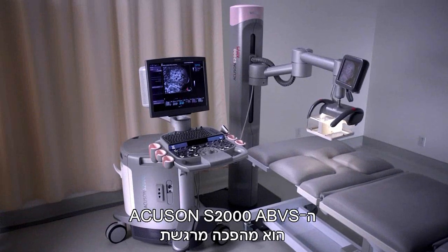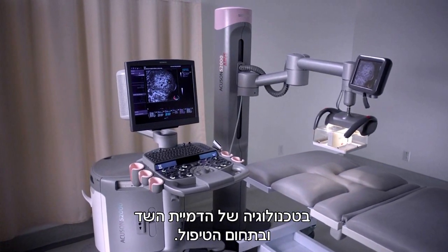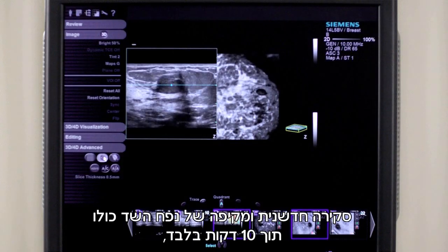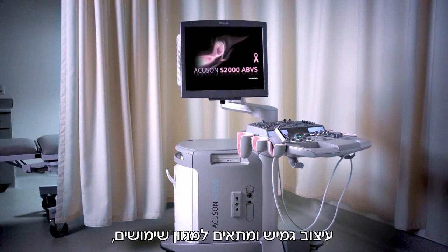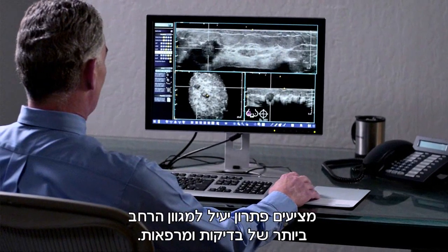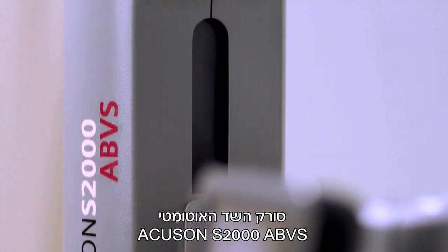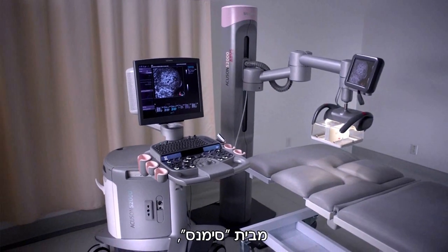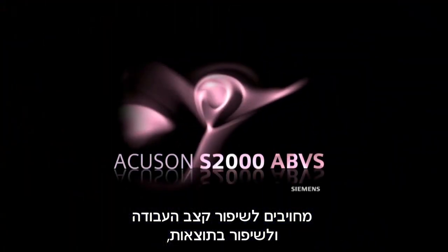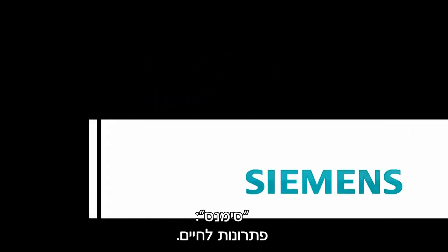The Acuson S2000 ABVS is an exciting revolution in breast imaging technology and patient care. With state-of-the-art full breast volumes in just 10 minutes, a flexible multi-function design, efficient workflows, and semi-automated reporting, it offers a comprehensive solution for the broadest range of examinations and clinical environments. The Acuson S2000 Automated Breast Volume Scanner — from Siemens. Dedicated to workflow innovation and improved outcomes for a whole new level of patient care. Siemens: Answers for life.